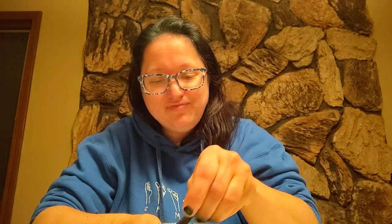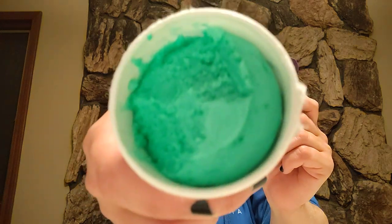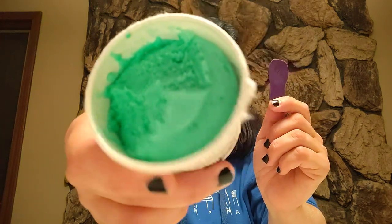Wow, wow. That is good. That is super good. Hopefully there's not any caffeine in this.